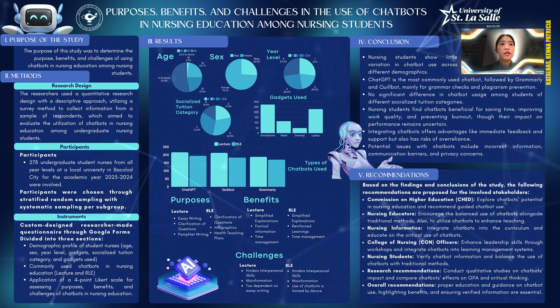Moving on to recommendations. Based on the findings and conclusions of the study, the following recommendations are proposed for involved stakeholders. For CHED, explore chatbots' potential in nursing education and recommend guided chatbot use. For clinical instructors, encourage relevant use of chatbots alongside traditional methods and utilize chatbots to enhance teaching. For nursing informatics, integrate chatbots into the curriculum and educate on the critical use of chatbots. For College of Nursing officers, enhance leadership skills through workshops and integrate chatbots into learning management systems. For nursing students, verify chatbot information and balance the use of chatbots with traditional methods. For research recommendations, conduct qualitative studies on chatbots' impact and compare chatbots' effects on GPA and critical thinking. For overall recommendations, proper education and guidance on chatbot use highlighting benefits and ensuring verified information are essential.